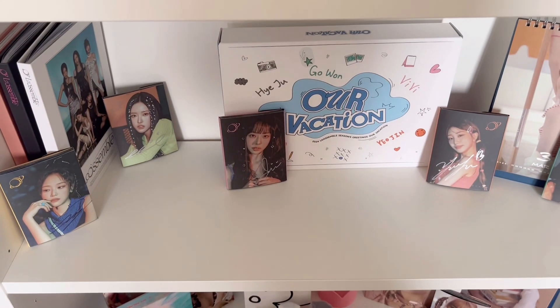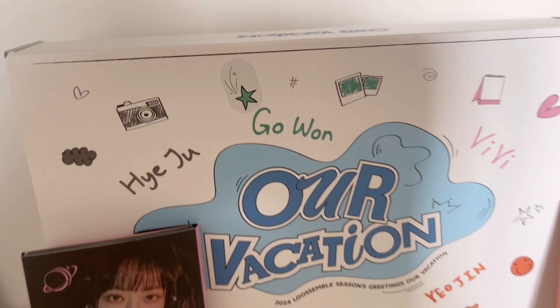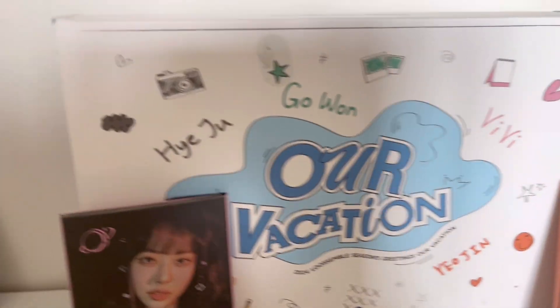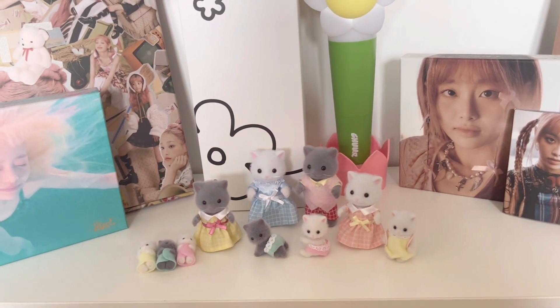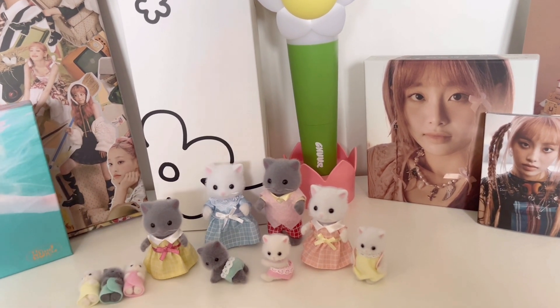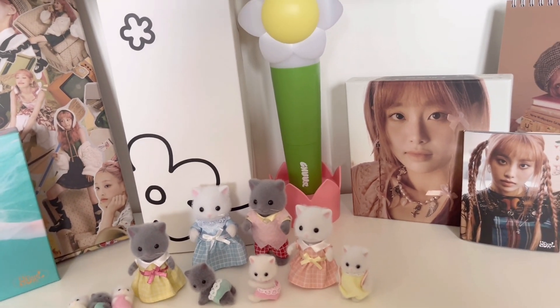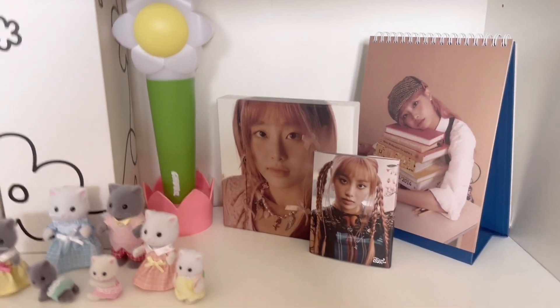And then we go down and here we have LOOSSEMBLE. So here we have all of their stuff — we have the three albums, the debut albums of course, and then we have all the Everline Music signed albums. Calendar for March of course because I'm filming this in March, and then we have the Season's Greetings from LOOSSEMBLE as well. And then here is the solo shelf — well, I mean solo, it's actually just Chuu and Eve. I know Heejin has a solo but she's from ARTMS, so you know what I mean. So if Eve makes her album it will be here as well. But we have the Season's Greetings of Chuu.